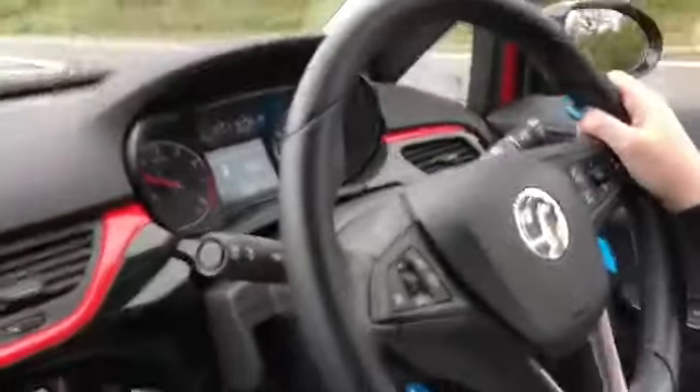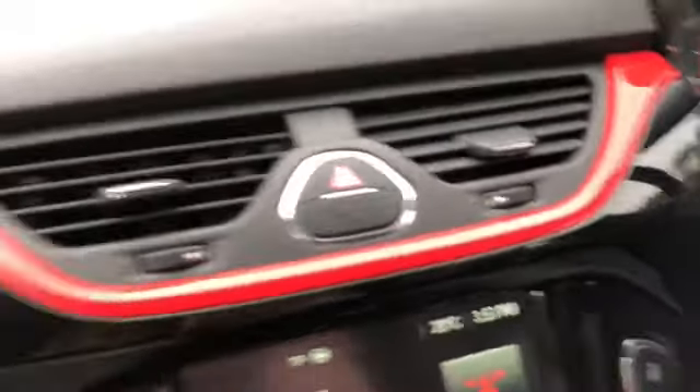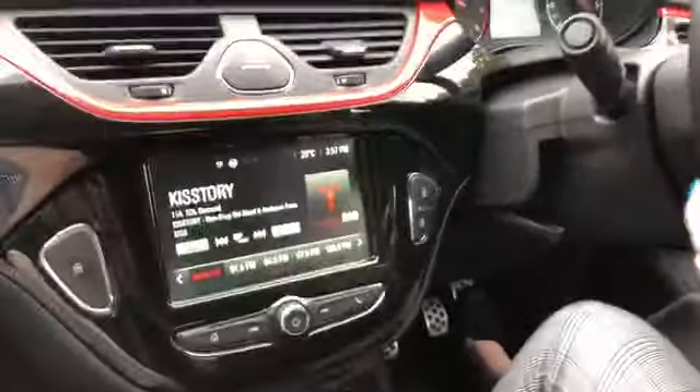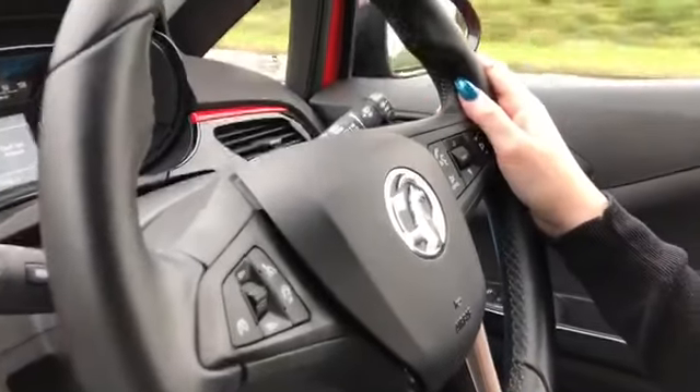I'm going to talk you around a little bit of what we've got on the interior spec. You've got the great contrasting red and black on the dashboard, six speakers in here for your stereo system so you can get it nice and loud. On the steering wheel we've got the voice-activated Bluetooth and the cruise control — it's got a really sporty look in here.